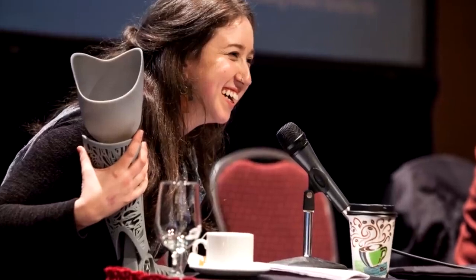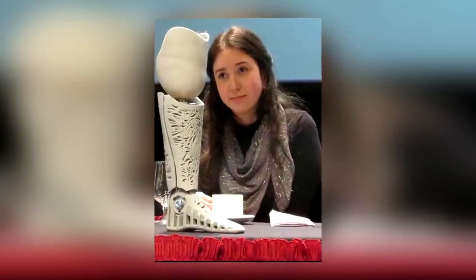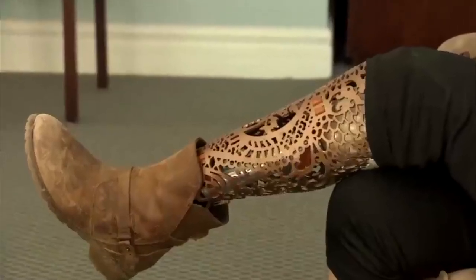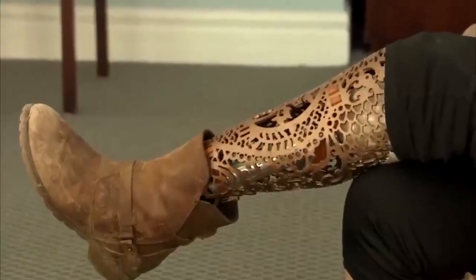Having now finalized her design, she can print new prosthetics whenever she wants them, with many different patterns on the side. Her legs are now so convincing that she once got into an argument with someone about an accessible parking space because they didn't believe she was disabled.